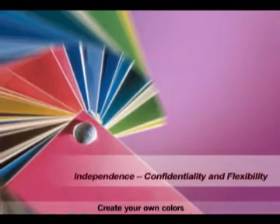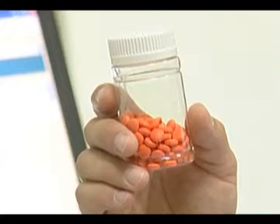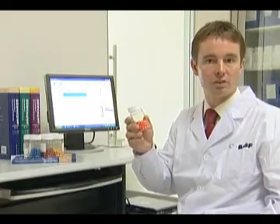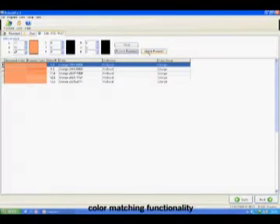Create your own colors. BASF develops software which makes it very easy for you to develop your own colors without involvement of any third party. The software is very easy to use and provides color matching functionality.